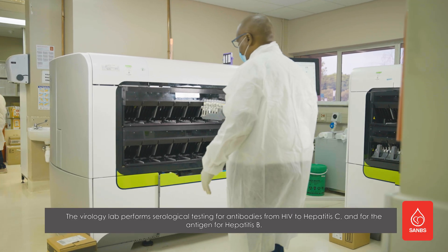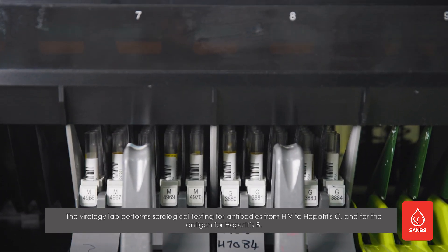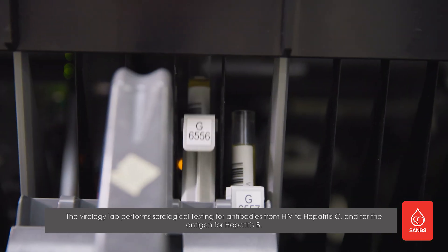The virology lab performs serological testing for antibodies from HIV to hepatitis C, and for the antigen for hepatitis B.